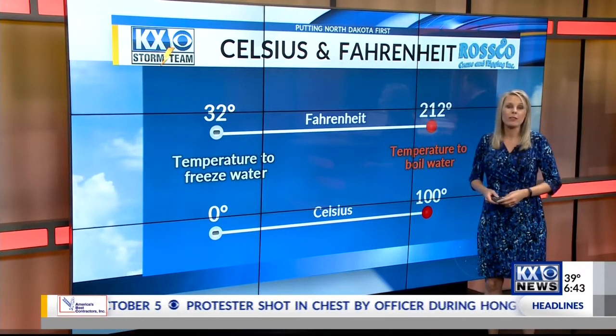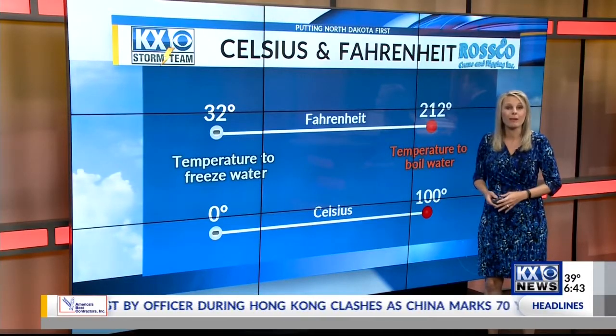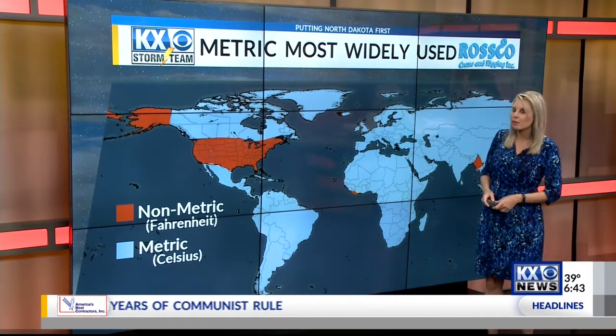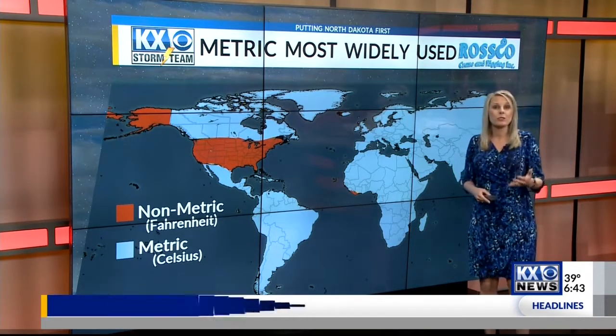It dates back to the British Empire. Fahrenheit was used and then brought in with the British colonies to America. Once the Celsius scale was invented, the rest of the world decided it was easier, but the United States stayed with the non-metric system, along with Liberia and Malaysia, and they continued to use Fahrenheit.